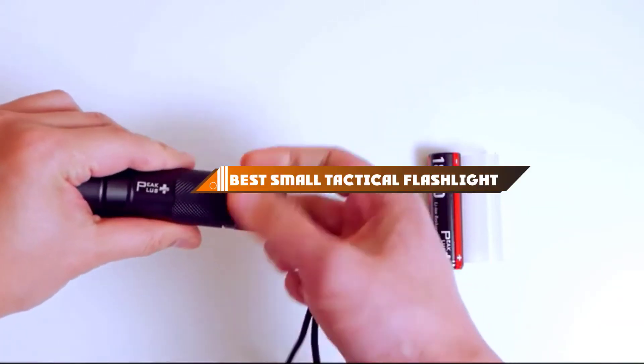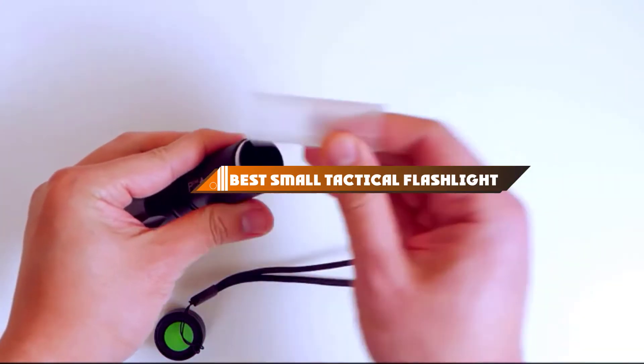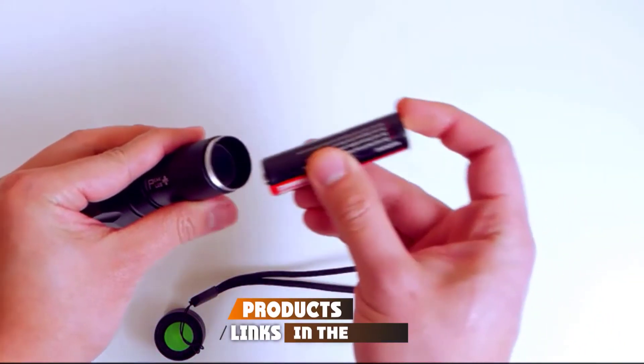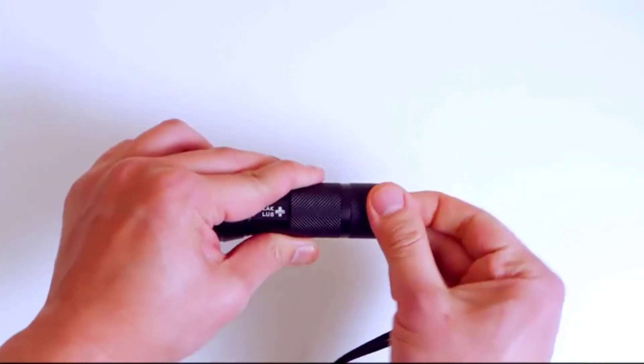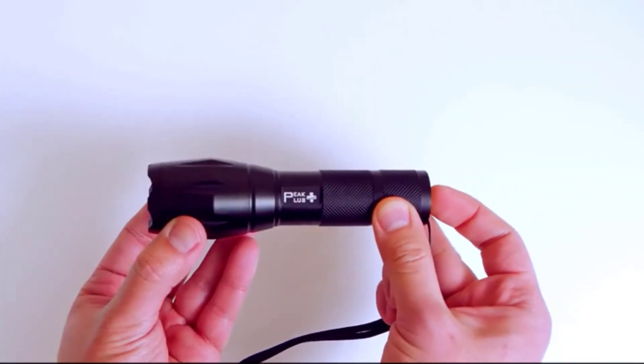Hello guys! In today's video, we're going to present to you the top 10 best tactical flashlights available on the market today. We made this list based on our personal preference and sorted it based on their features, prices, quality, durability, and reputation of the manufacturers. Check out the description to find out their prices and more information. We've included the links in the description below.